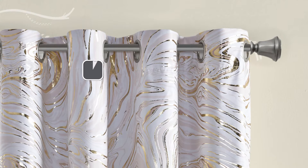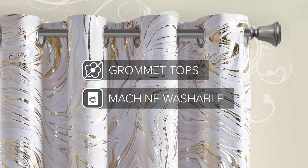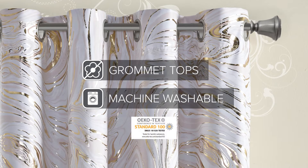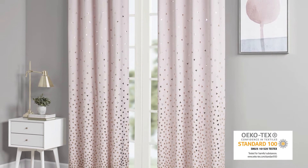Combining functionality and style with grommet tops for easy hanging, all panels are machine washable for easy care and Oeko-Tex certified, meaning they do not contain any harmful substances or chemicals.